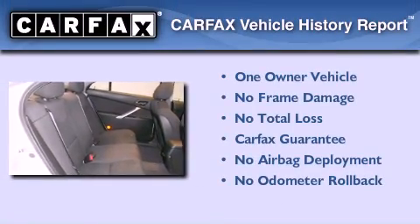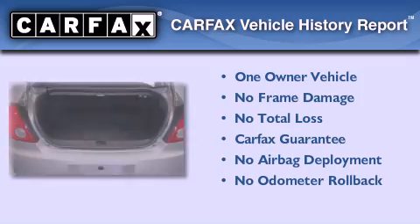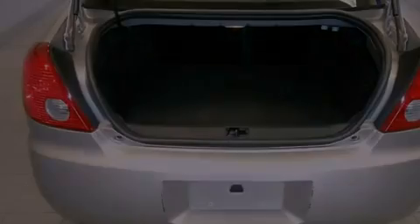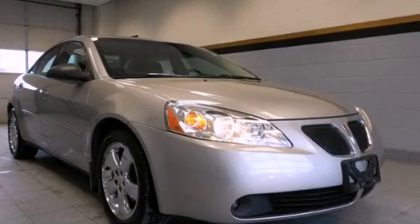This Pontiac has had only one owner, and it qualifies for the Carfax buyback guarantee. This vehicle won't last long at this price. Call and arrange a test drive now.